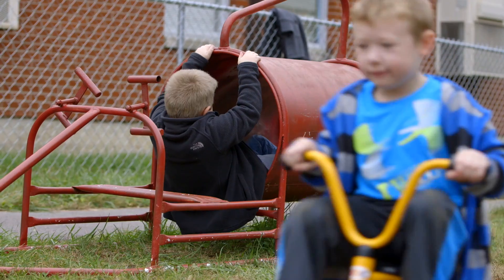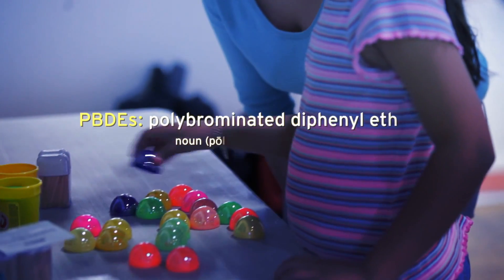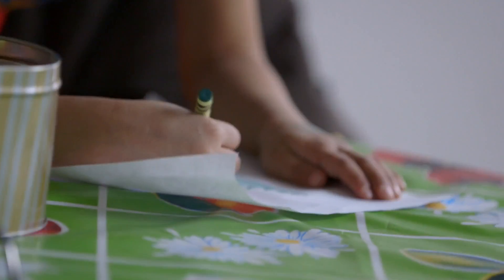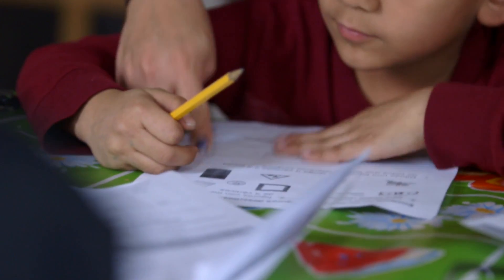Research has suggested that exposure to flame retardants, and in particular PBDEs, is associated with deficits in neural development, particularly in children, which translates to deficits in cognitive function, IQ, and is sometimes associated with hyperactivity. It's also been associated with alterations in circulating levels of thyroid hormones.